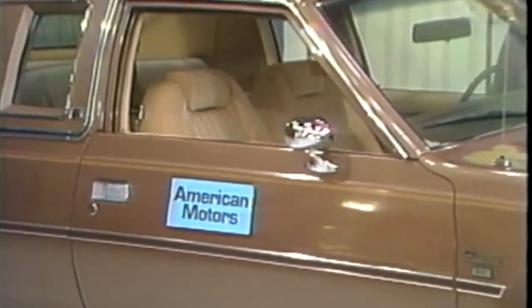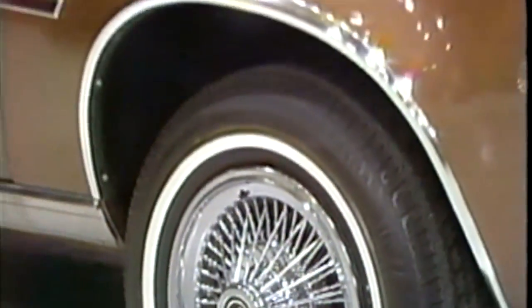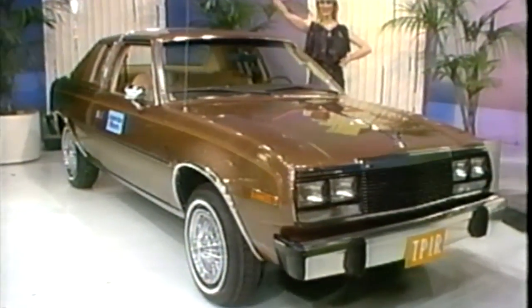This is the AMC Concorde DL two-door sedan from American Motors. It comes with all the standard equipment, plus these options: bumper guards, white stripe radial tires, tinted glass, visibility group, wire wheel covers, automatic transmission, cruise control, and heavy duty battery.